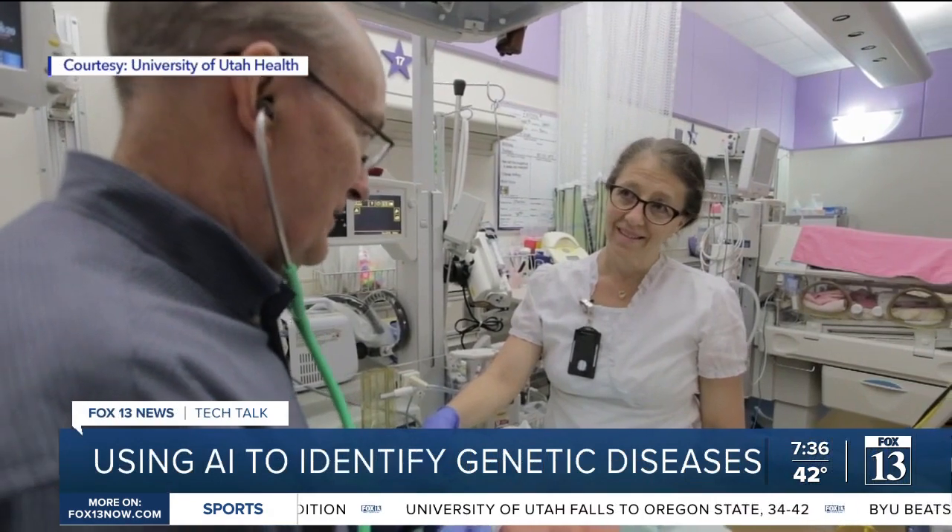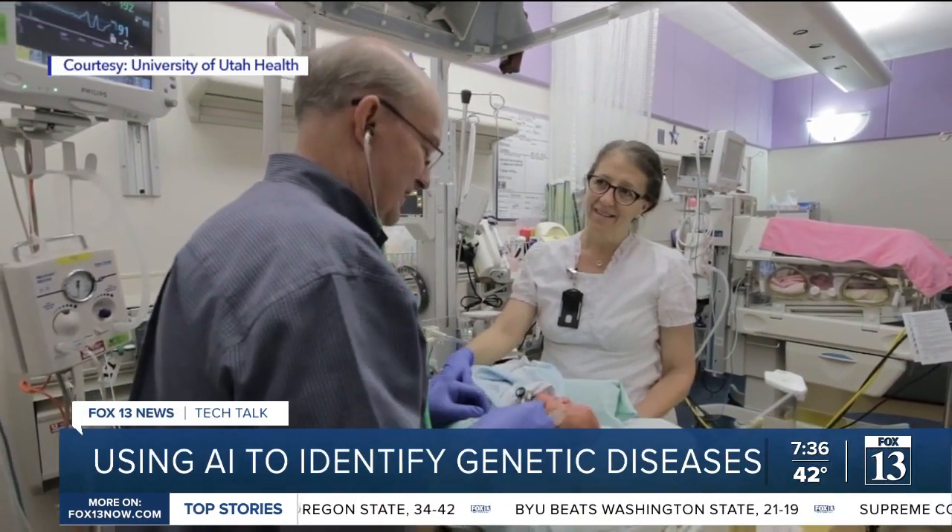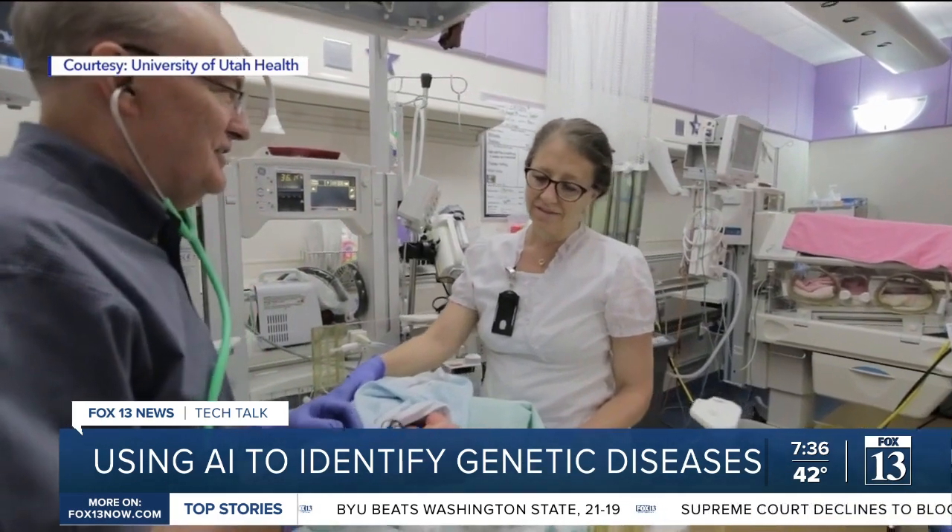Last time I was here, he was on a ventilator and kind of sick. He'd just been born. He was unexpectedly sick. So it's nice to see him doing this well.